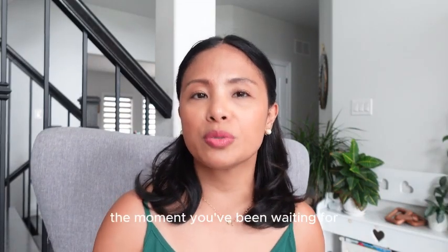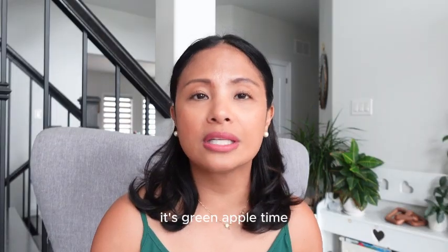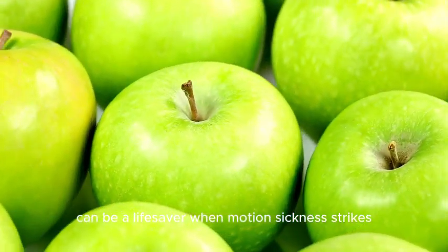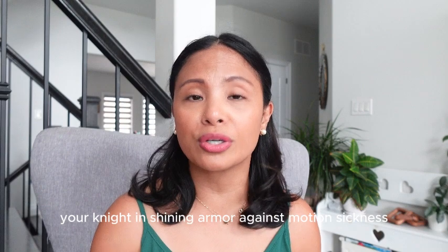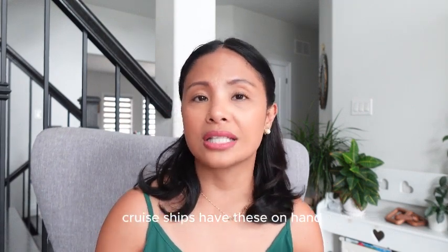And now, the moment you've been waiting for — drumroll please. It's green apple time! Green apples can be a lifesaver when motion sickness strikes. Grab one at the coffee shop at the airport if you forget to pack one. It's not just a juicy treat — it's your knight in shining armor against motion sickness. Cruise ships actually keep these on hand for that specific reason.